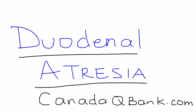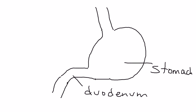Duodenal atresia is the topic for this video. A quick diagram illustrates what this is about: we have the stomach, and coming out of the stomach is the duodenum, which goes on into other parts of the small intestine. The word atresia means a complete blockage — so instead of a stenosis, a narrowing, there is a complete blockage.